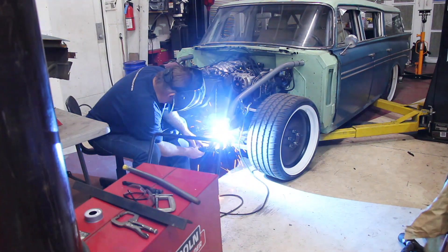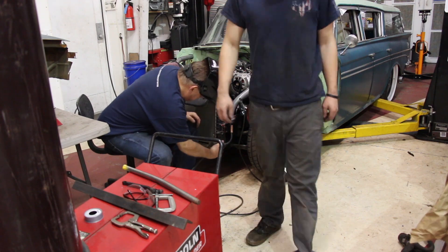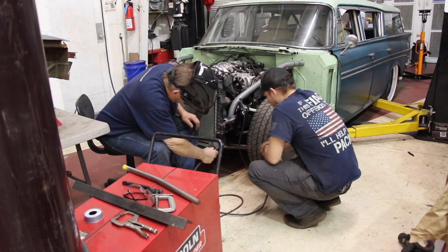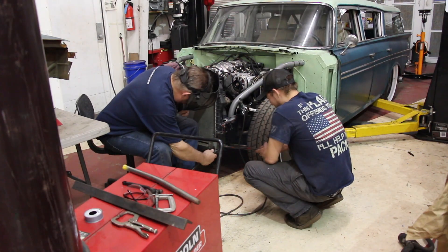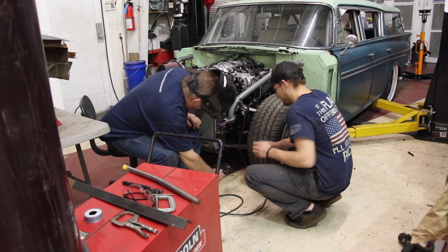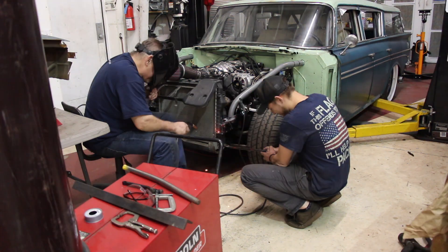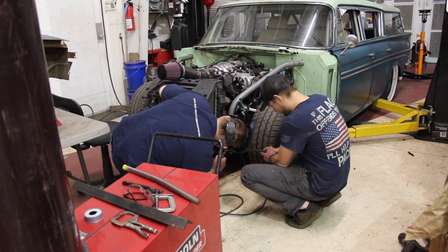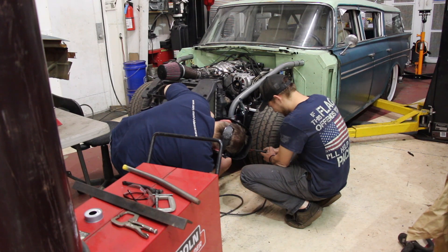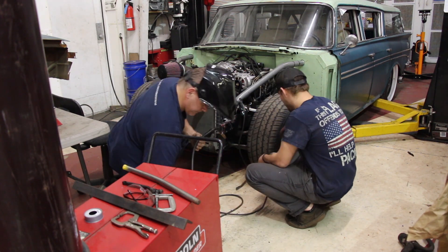In the last episode we just ratchet-strapped the radiator to it so it would cool for the test drive. Now we're mounting an actual radiator mount. We ended up reusing some of the mounts from the Camaro we got the motor from, using the Camaro radiator initially just to get us going, and it worked pretty good. Now we're welding up the mounts for the radiator and tying up a bunch of stuff.